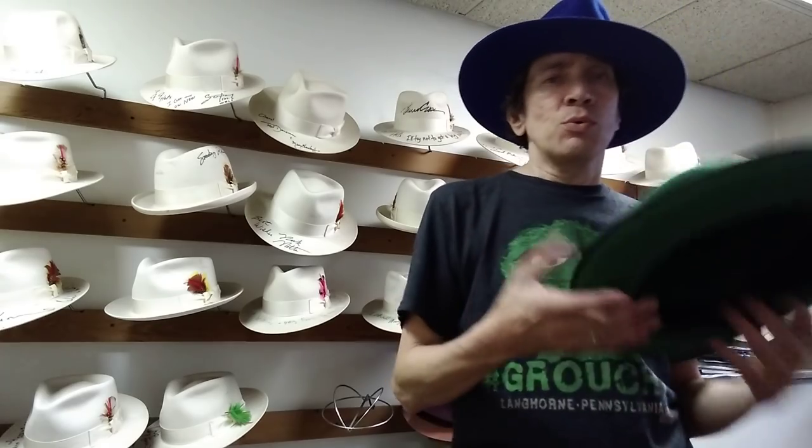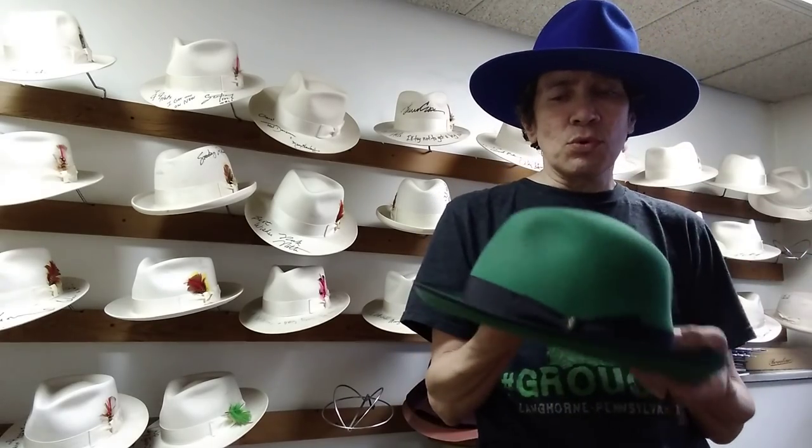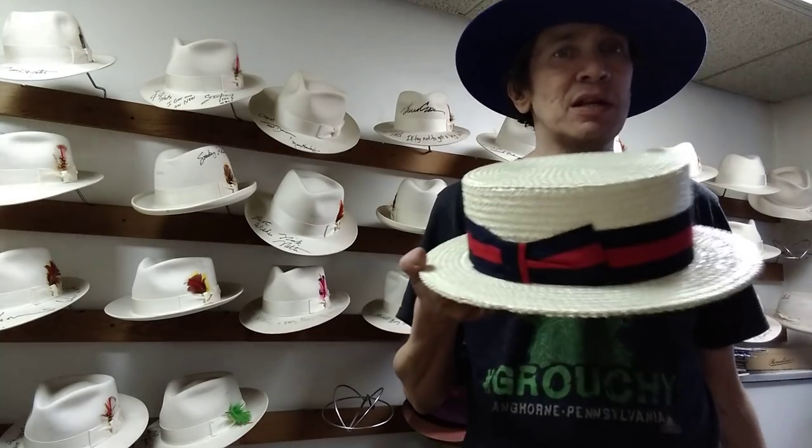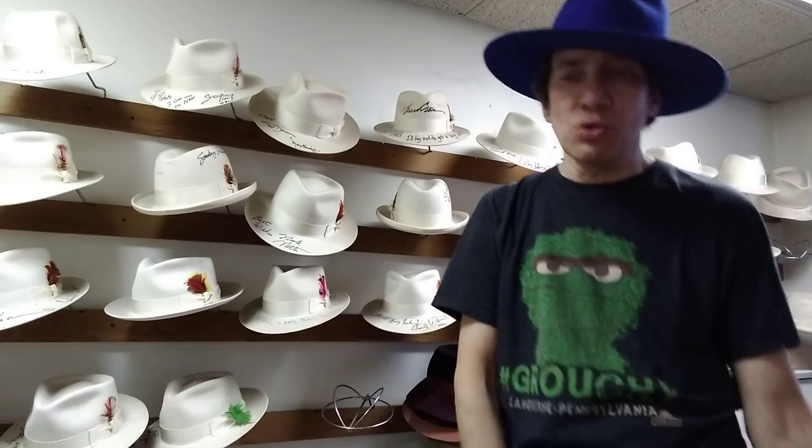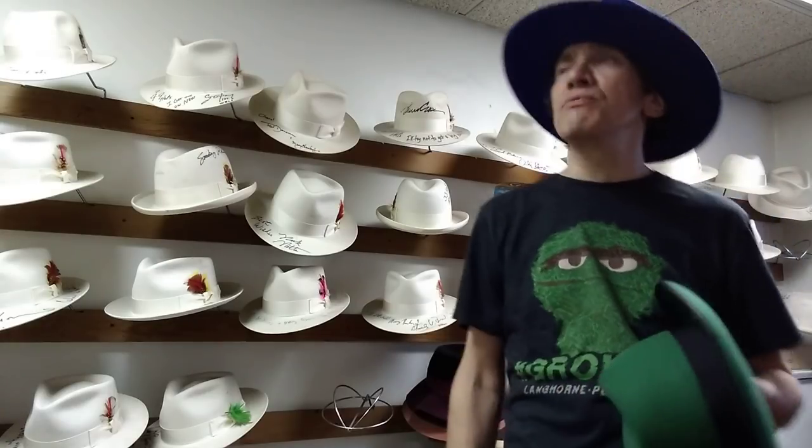We sell them to commercials for photo shoots, for magazine shoots, for Saturday Night Live — at least once a month they come in with their skits needing hats. We do a lot of TV shows: Blacklist, White Collar — there's so many of them. They even filmed in our shop for Blacklist. One of our salesmen, Rod, was on that show.